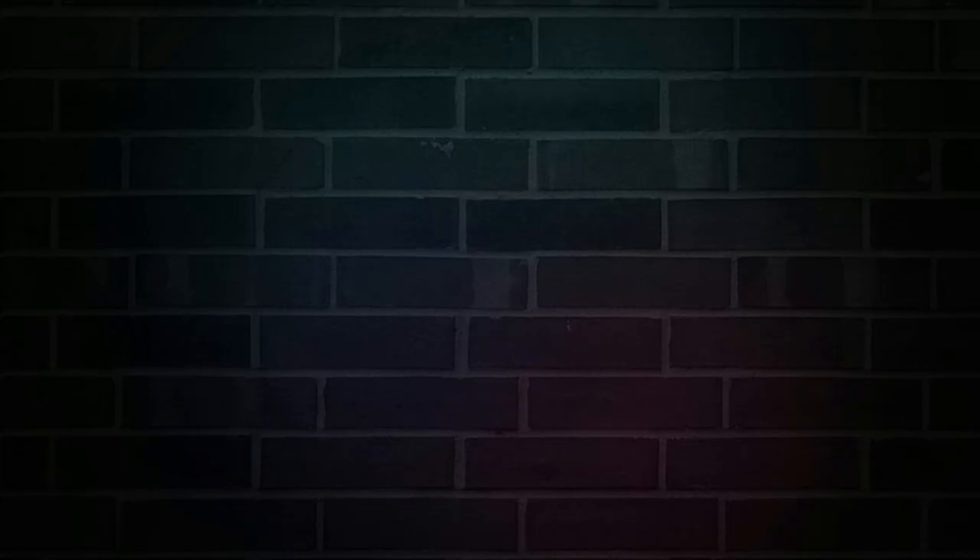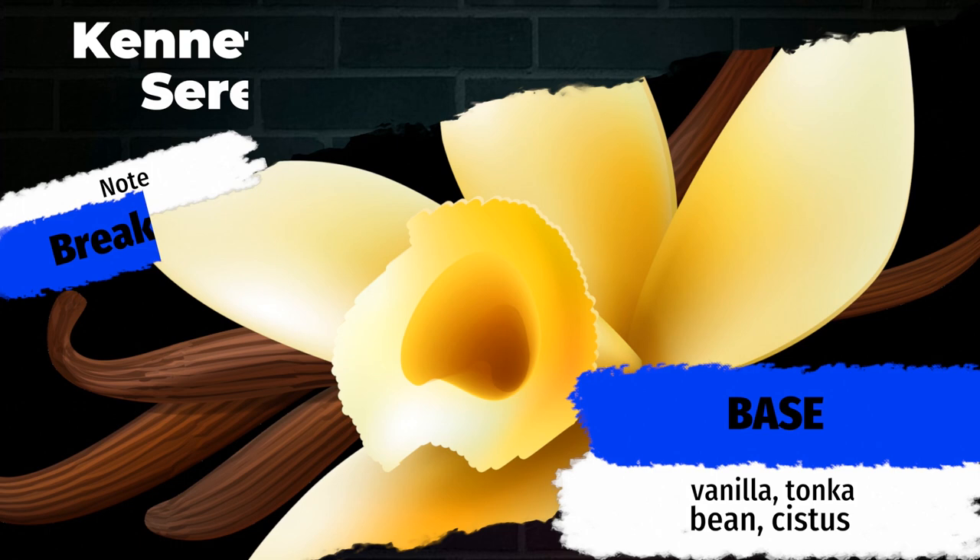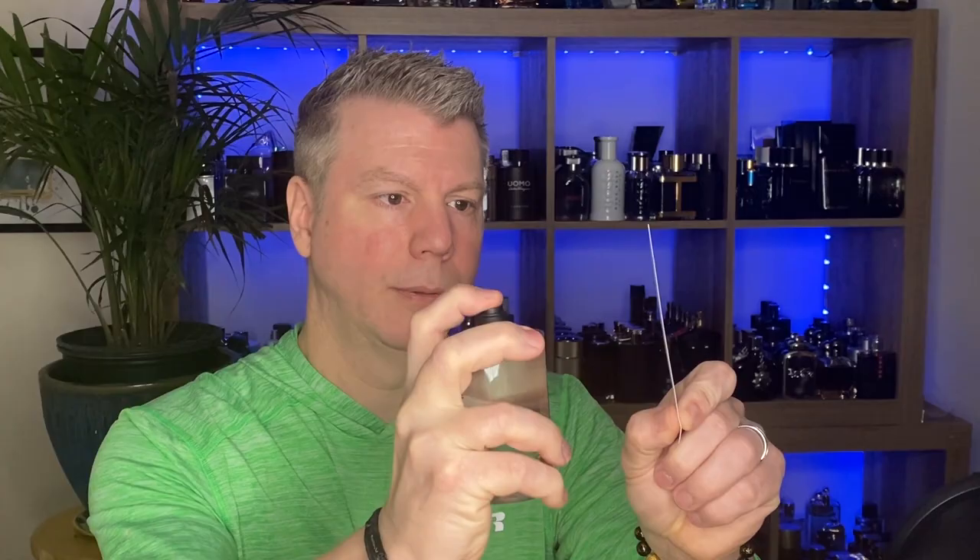Serenity by Kenneth Cole features top notes of white pepper and whiskey, with heart notes of sandalwood, cashmere, and peach, resting on a base of vanilla, tonka bean, and cystus. Right away you get a little bit of boozy. That white pepper adds some volume when you spray this — you immediately get a little burst of peppery boozy with the whiskey. Peach isn't just a background player; it's actually a prominent note. Cashmere wood gives it that creamy, soft, lightly fuzzy, semi-dusty feel. Cashmere wood is a little more dusty than it is resinous; they're relying on the cystus to give it that resinous feel.